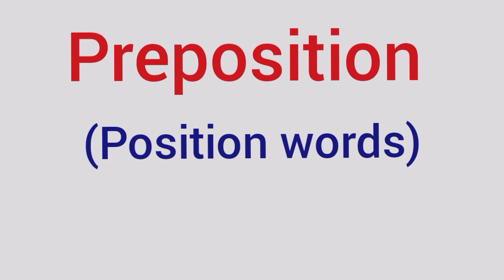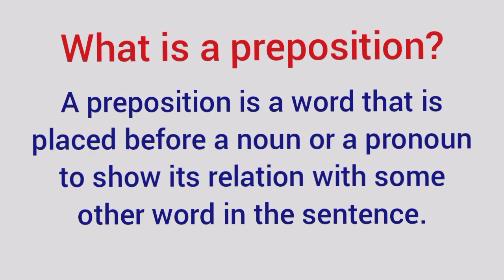Hello Kids! Today we'll learn preposition, position words. A preposition is a word that is placed before a noun or a pronoun to show its relation with some other word in the sentence.